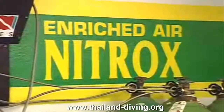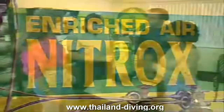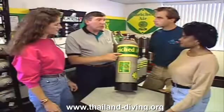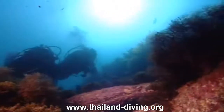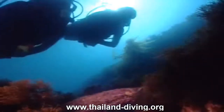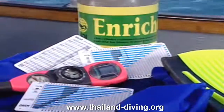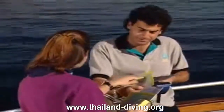Now that you're a PADI diver considering rolling into the adventure of the enriched air diving specialty, be aware, however, that there are specific procedures for no-decompression diving with enriched air. After all, diving with higher oxygen content poses some potential issues. But they're not hard to manage. Part of the fun is learning to use enriched air dive computers and tables for planning dives with no-stop limits and oxygen exposure limits.